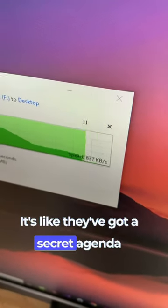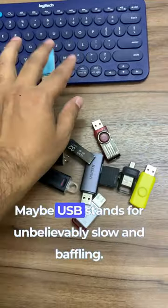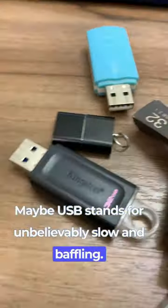It's like they've got a secret agenda to test our patience, and they're doing a darn good job at it. Maybe USB stands for Unbelievably Slow and Baffling.